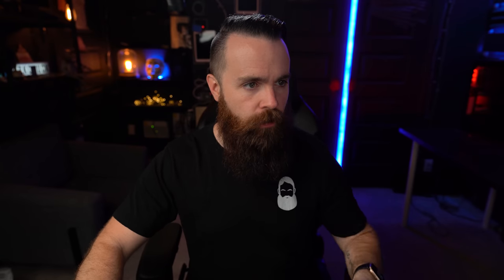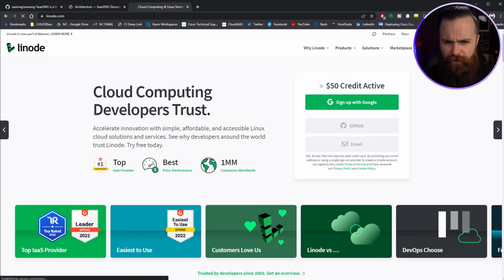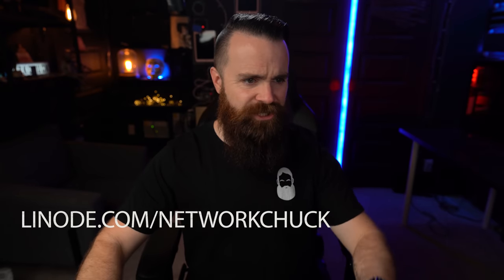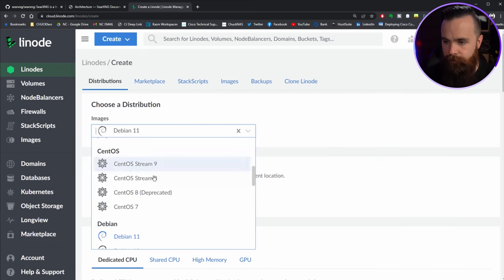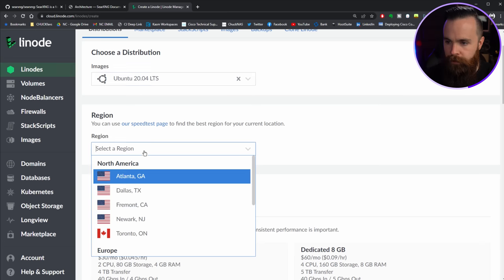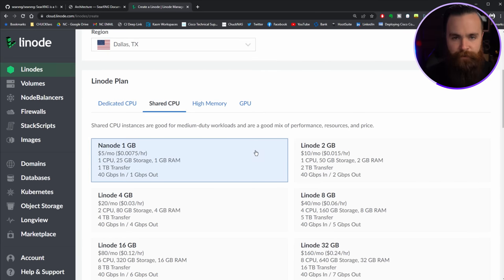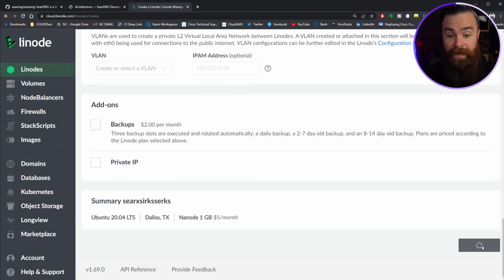First thing we gotta do is build out our cloud server. I'm going to navigate to my favorite cloud provider, Linode. Go to linode.com/networkchuck and you can spin up a server within seconds. I'll create a Linode, do Ubuntu 20.04, put it close to me in Dallas, choose a Linode for five bucks a month, name it, put a password in, and click create. That's it.